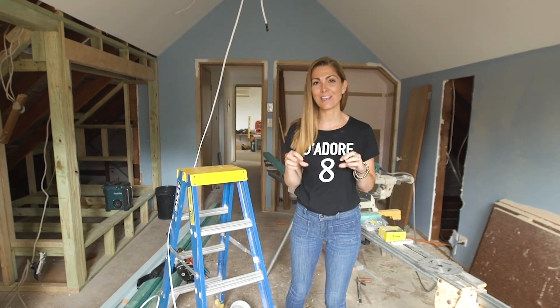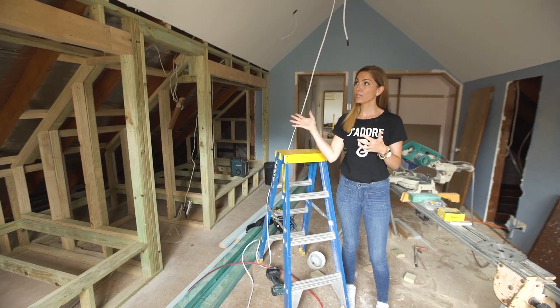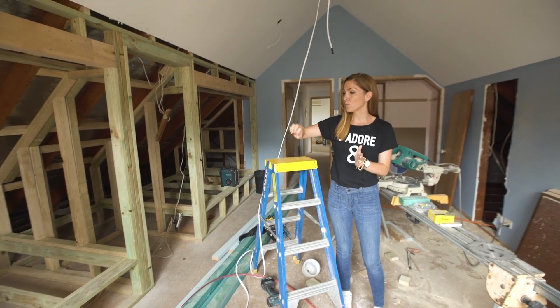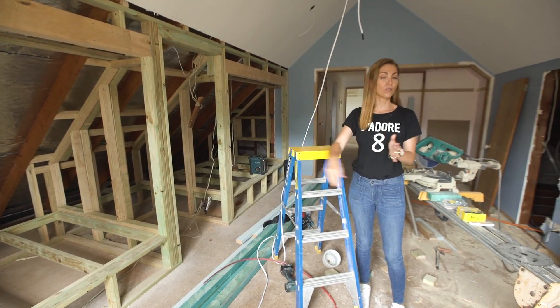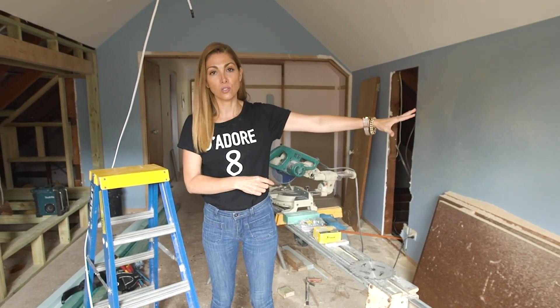We're standing in the eldest boy's bedroom and there has been the most change to this space. There was a little more space on this side than that side, so we've got two double beds built in and a study nook on this side. We've also put a doorway over this side for a really cool storage space.